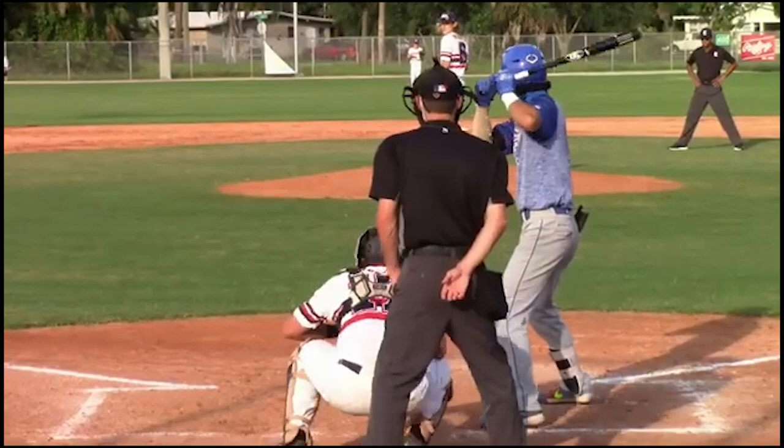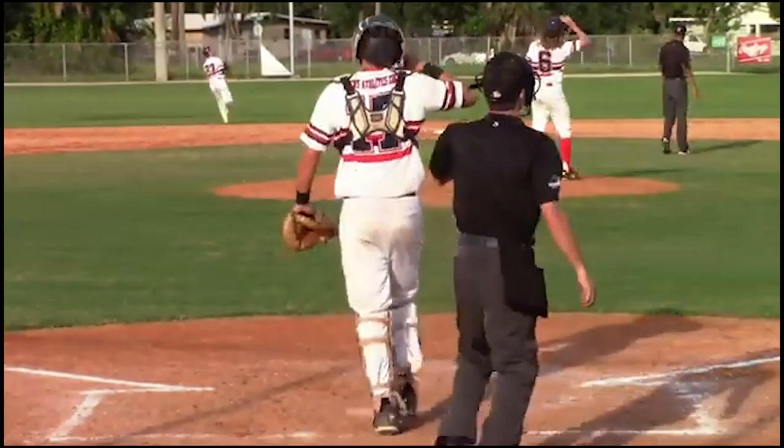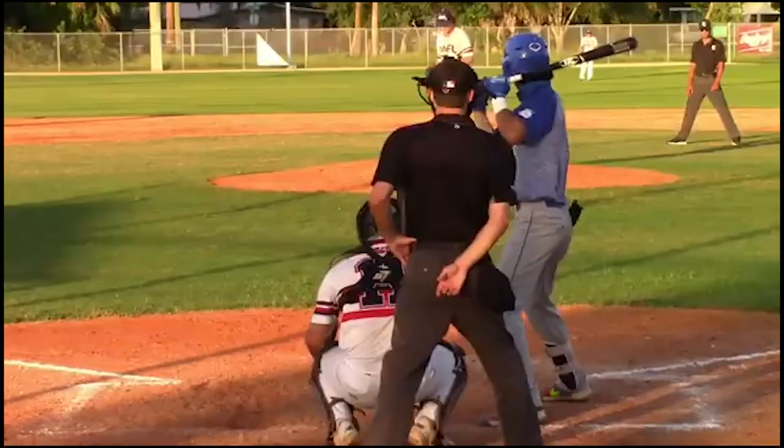For his run tool, he has been clocked at 6.92 seconds on his 60-yard dash. From home to first, he runs between 4.16 and 4.21 seconds. He has long strides and is not much of a stolen base threat, but is a solid base runner who is not overly aggressive and knows when he can push for an extra base.